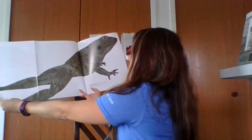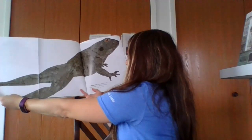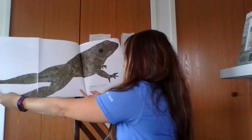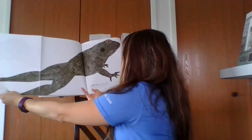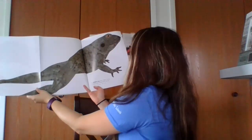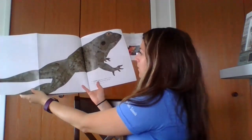Look at that. The Goliath frog lives in Africa. It's big enough to catch and eat birds and rats. It's 36 inches long with its legs wide extended — all the way stretched out — and it weighs seven pounds.